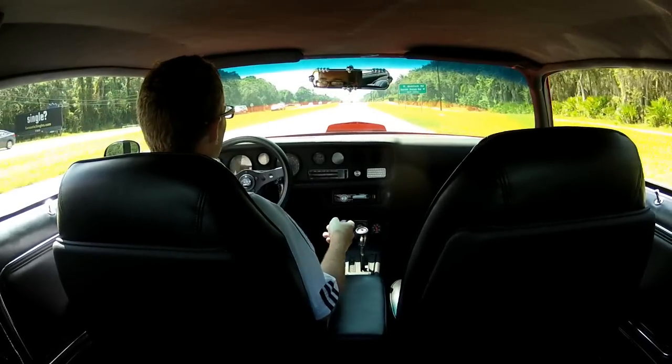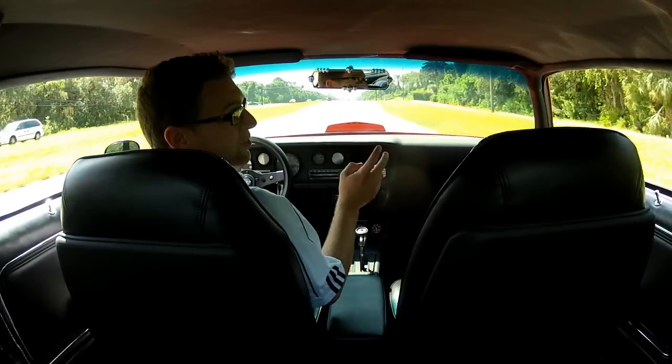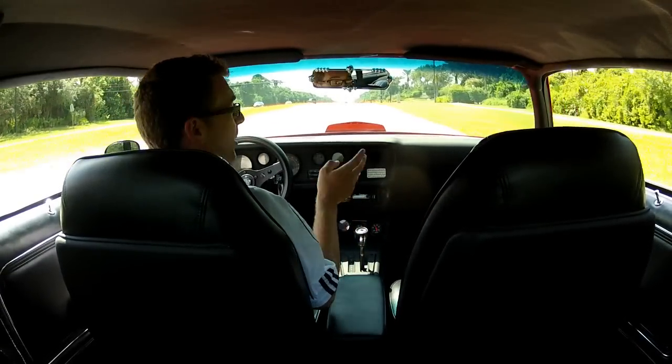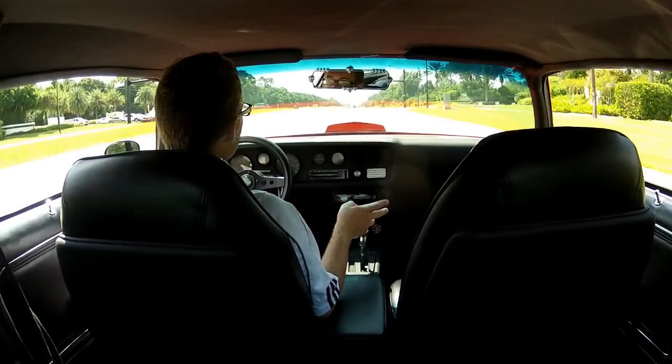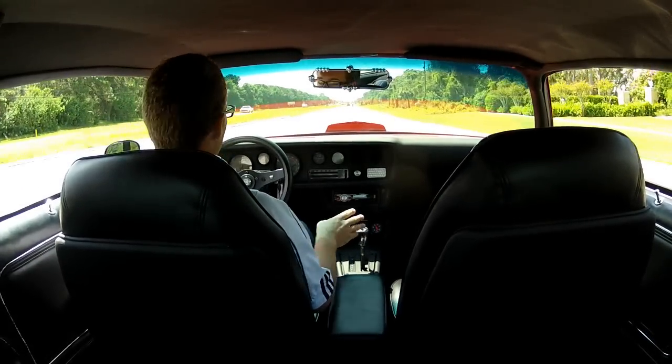When you get on it, it downshifts right away. Plenty of torque. I just want to get into it whole hog, but it's got a brand new motor in it that hasn't been broken in yet, so we've got to be a little easy on it. It's just an amazing driver though — I love it.